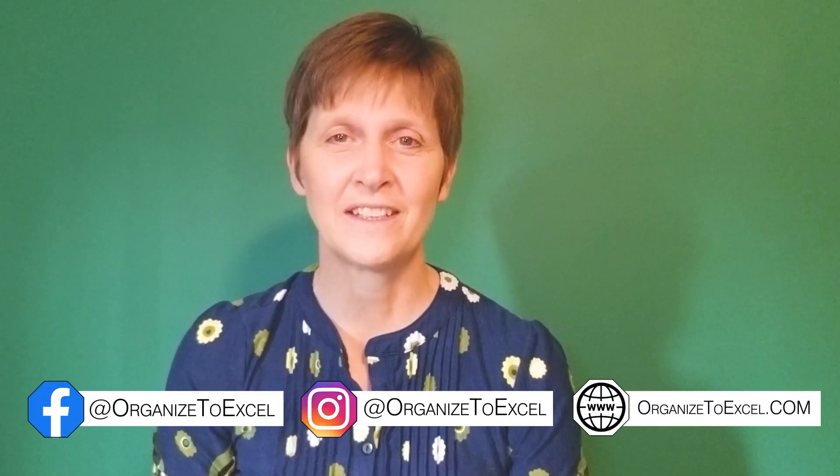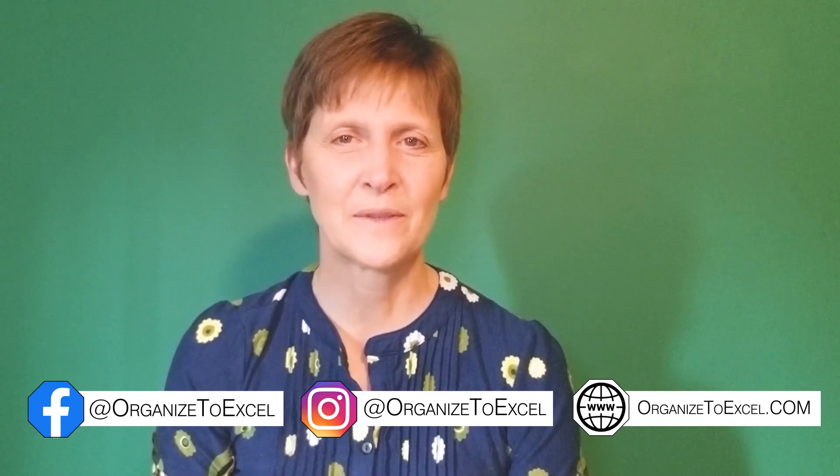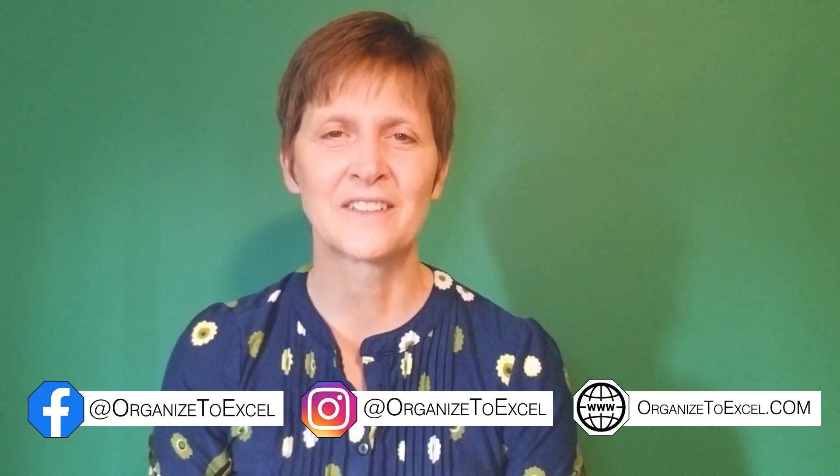Organize to Excel — practical solutions for everyday issues. Subscribe, like our Facebook page, follow us on Instagram, and visit our website at www.organizetoexcel.com.